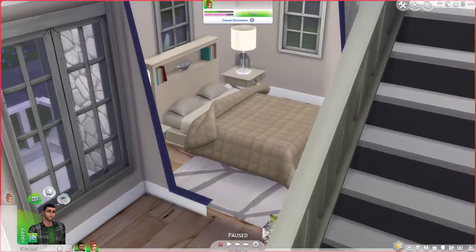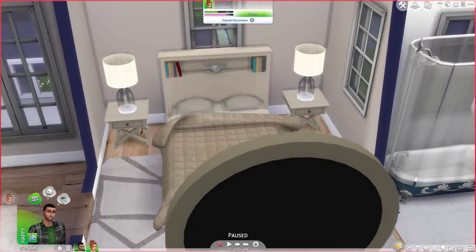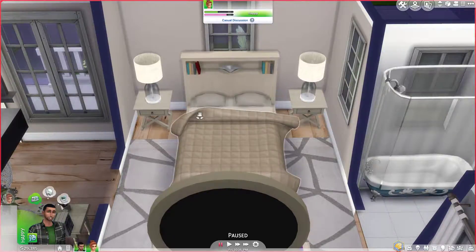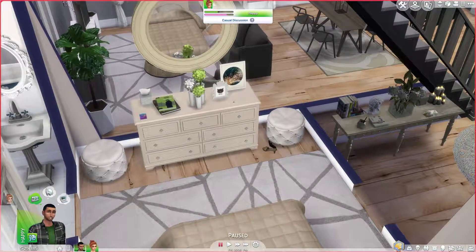This is their bedroom. I kept it like neutral colors, even though they're both into green. I just kept it like a beige neutral, because I thought it was cute. Their little dresser — I gave them a little green here and there. And we have some little poofs.